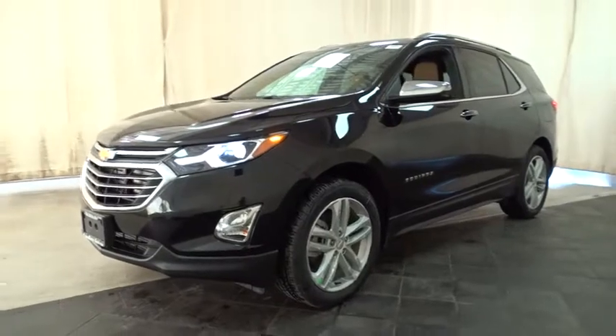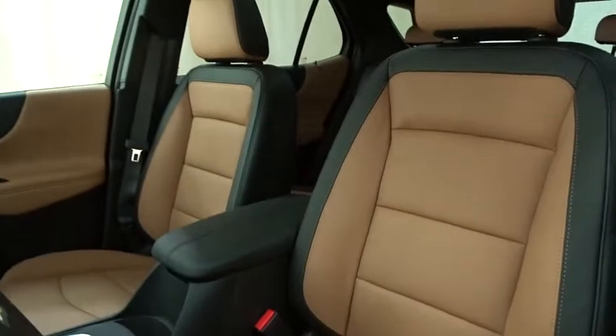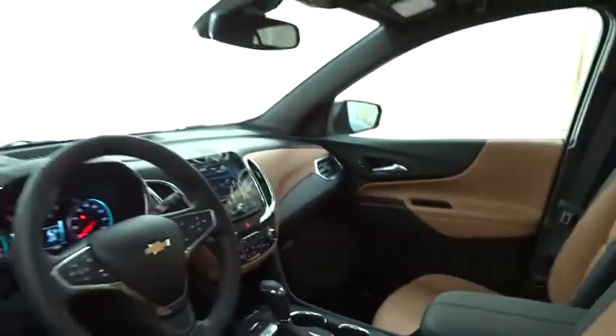Stability control, power liftgate, steering wheel audio controls, remote engine start, keyless entry, traction control, tow hitch, anti-lock braking system.